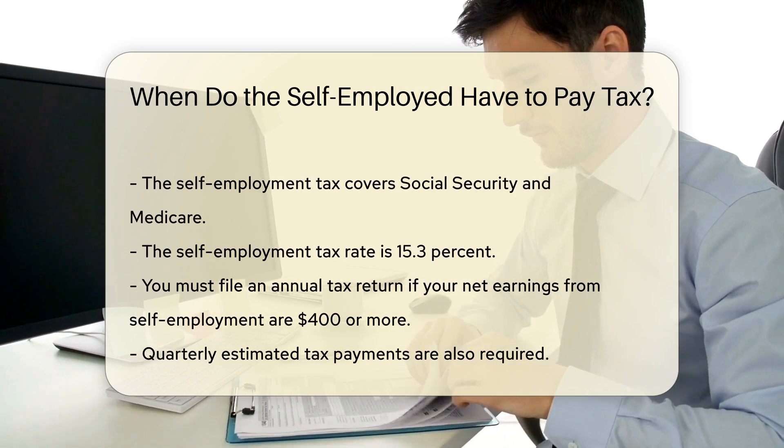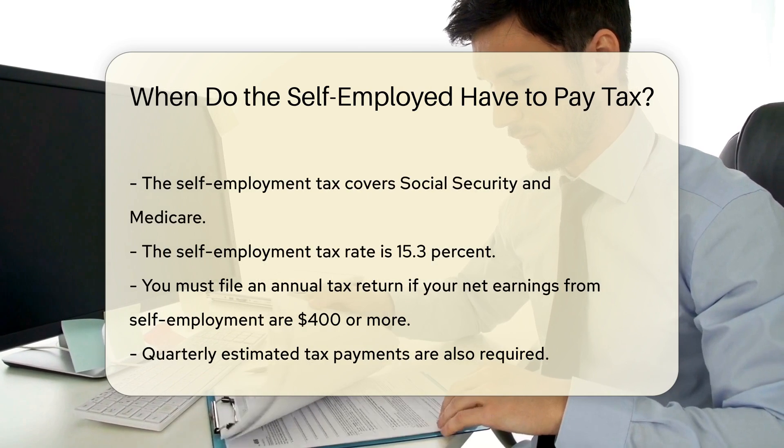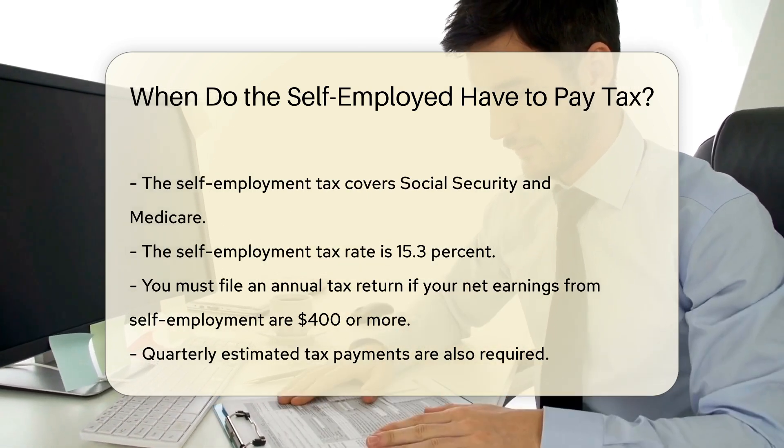You must file an annual tax return if your net earnings from self-employment are $1,400 or more. Quarterly estimated tax payments are also required. These payments cover income tax and self-employment tax.